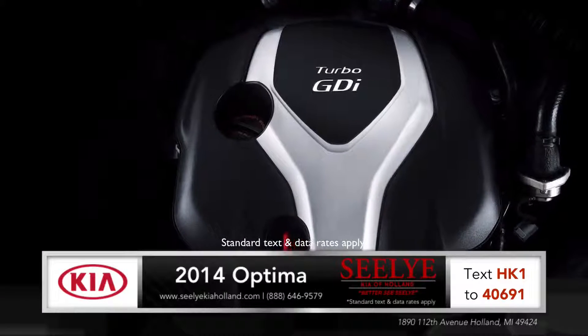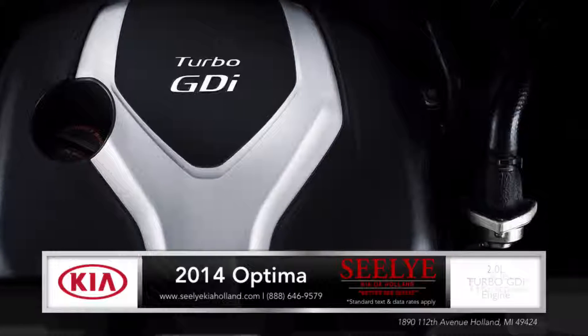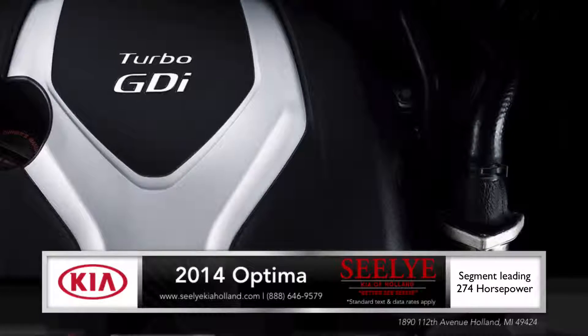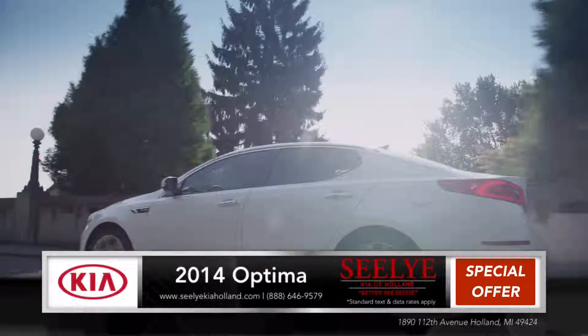Fast meets fuel friendly under the Optima's hood with an available 2-liter gasoline direct ignition turbo engine. The 2014 Kia Optima delivers a segment-leading 274 horsepower with the fuel efficiency of a 4-cylinder.